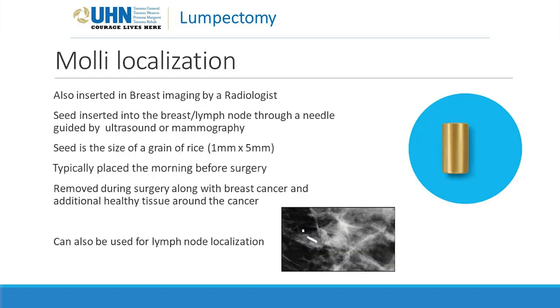For a localized lumpectomy, we typically use a Moly seed to localize the area. The day before surgery or a few days before, you'll come in for the Moly insertion. This is done in breast imaging under local freezing. Your breast will be frozen and then the radiologist will inject the Moly seed. You'll then have a mammogram to confirm it's in the correct location. The Moly seed acts as an X-marks-the-spot for the surgeon. When you're asleep under general anesthesia, the surgeon uses a probe that magnetizes the seed, guiding them to the area, which is removed along with some healthy tissue around the edges.